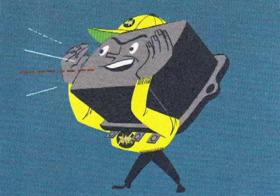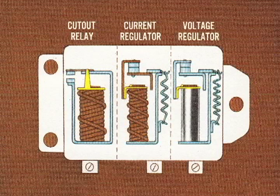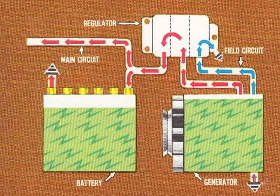The regulator is the captain of the power team — the one who calls the signals in the charging circuit. Inside the regulator case we find three units: the cutout relay, the current regulator, and the voltage regulator. In simple terms, these units are three electromagnetic switches. We'll watch them go to work one at a time.